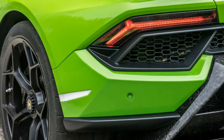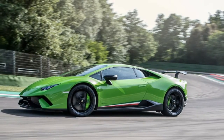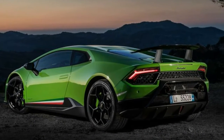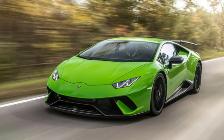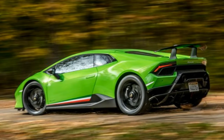Lamborghini utilized no enchantment in making the Performante — only a down-to-earth system of adding power, reducing weight, and enhancing aerodynamics versus the standard Huracan. The first of those is largely due to airflow changes, netting 29 more horsepower and 30 extra pound-feet of torque, for totals of 631 and 443, respectively.